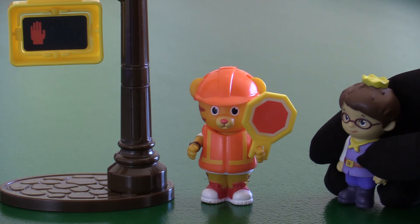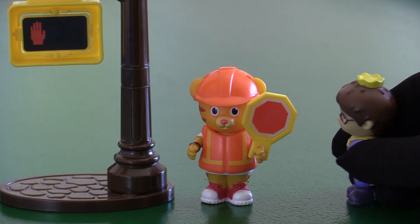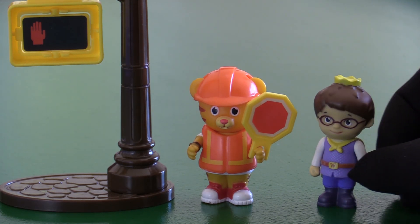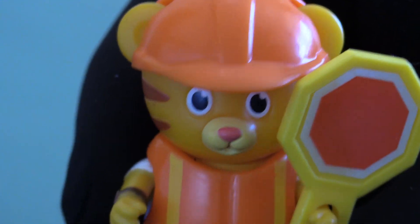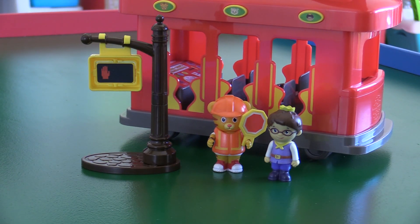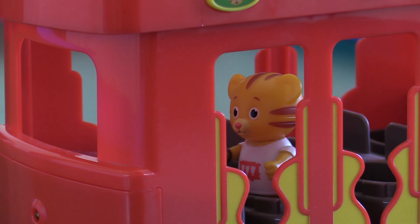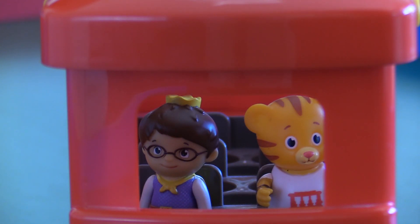Daniel! Daniel! Do you need help crossing the street too? No! I came to tell you about the big rocket launch! It's going to happen any minute now! Oh no, I forgot all about it! How are we going to get there in time? Daniel, look — Trolley! Will you take us? All aboard! Put on your seatbelts! I just love riding trolley! It's royally the best!